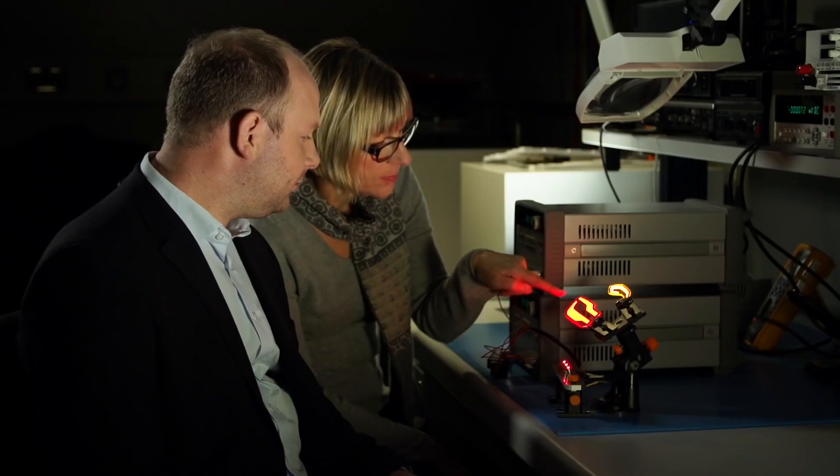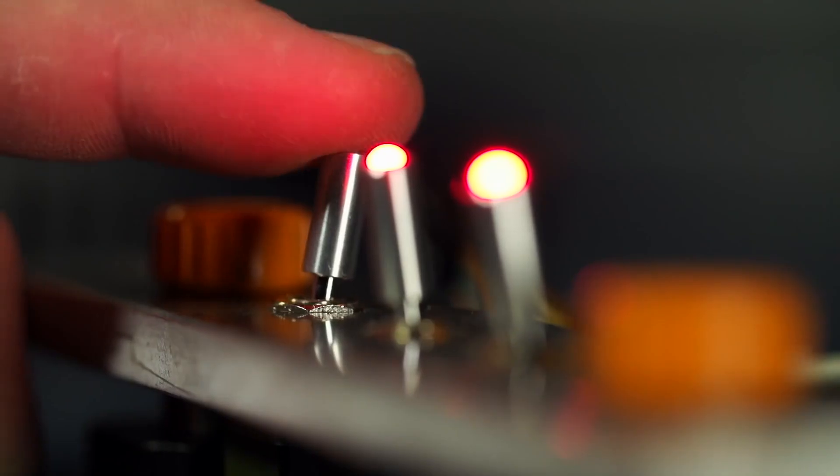The slim mechanical structure and the fact that no additional optical components are necessary permits the development of compact lighting systems.